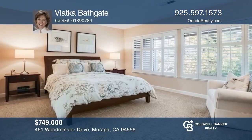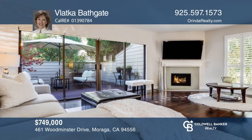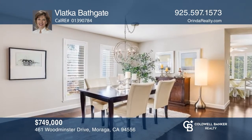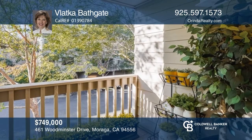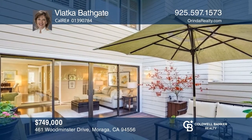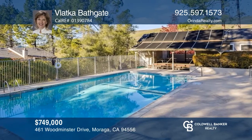Beautifully updated with impeccable style, this end unit is in the highly sought-after Woodminster community. The living room boasts a welcoming fireplace and opens to an expansive romantic balcony, ideal for dining alfresco or relaxing. The updated kitchen has a dining nook and opens to a sun-soaked balcony and dining room. This home provides the ideal balance of privacy and community, and the pool and clubhouse are just around the corner. See it today with Vlatka Bathgate.